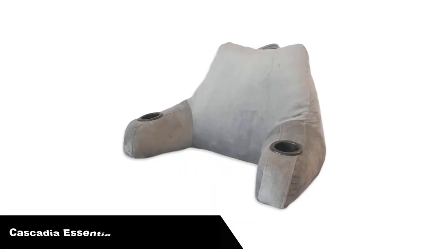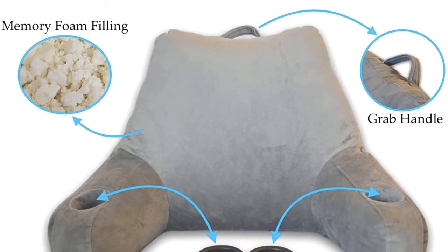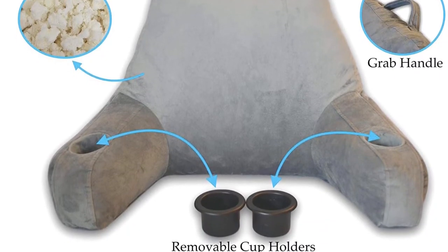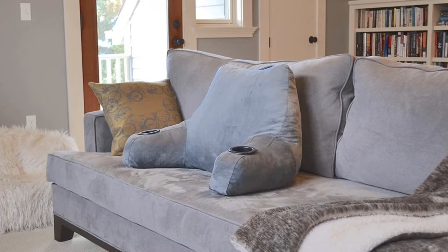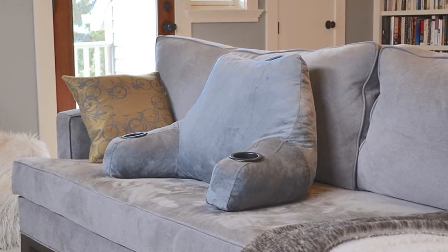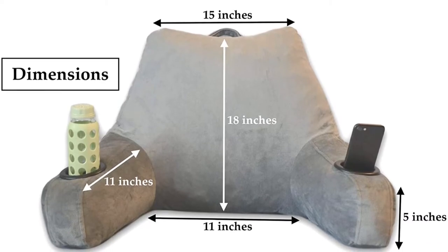Number 5. Last but not least, our fifth best pick is the Cascadia Essentials Shredded Memory Foam Reading Pillow with Cup Holders. Don't risk having a sore back and neck. Regular backrest pillows are lightly filled and don't provide much back support. Laying against a normal pillow forces you to unnaturally curve your back and neck, which causes soreness and discomfort. With the Shredded Memory Foam Reading Pillow, you get a tightly filled pillow for support and comfort, plus cup holders to store your drinks, pens, and electronic devices. Perfect for sitting in bed, watching movies, TV, or playing video games.